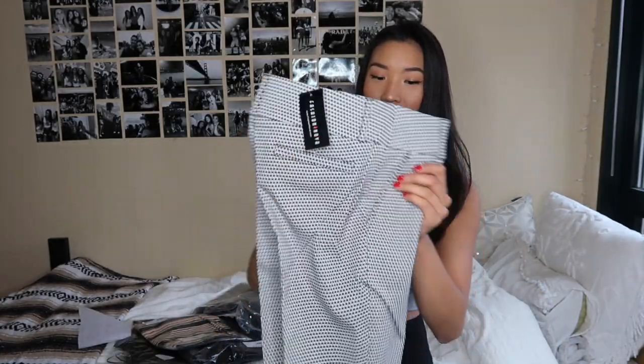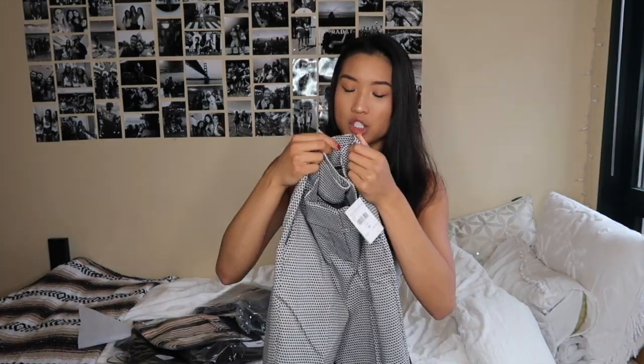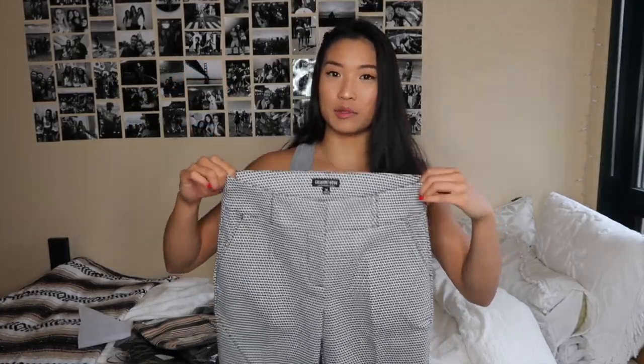First off, we have these pants. These feel so sturdy. I think a lot of the stuff I ordered from Fashion Nova this time is very business casual — they have a lot of cute businessy clothes. Really cool checkered pattern. I don't know how these are gonna fit; they look like they might be kind of snug. I got these in a medium, because that's what I usually am for small-medium-large type pants. Let's try them on.